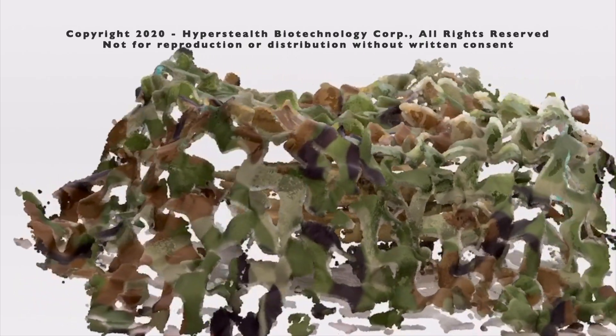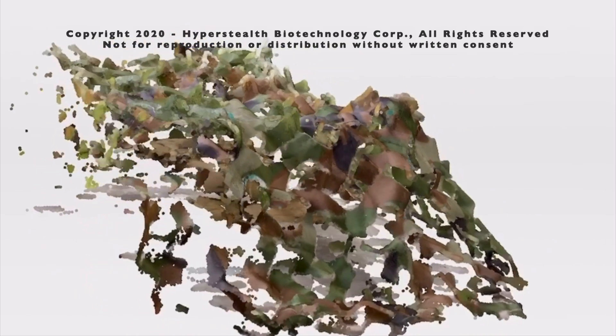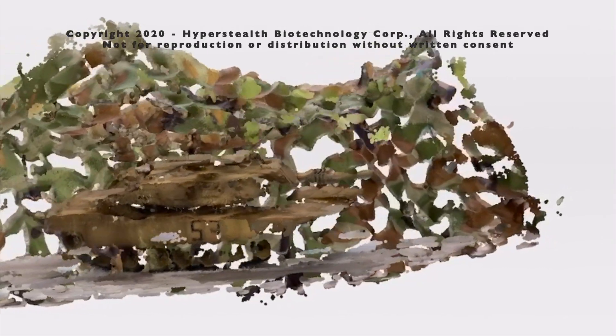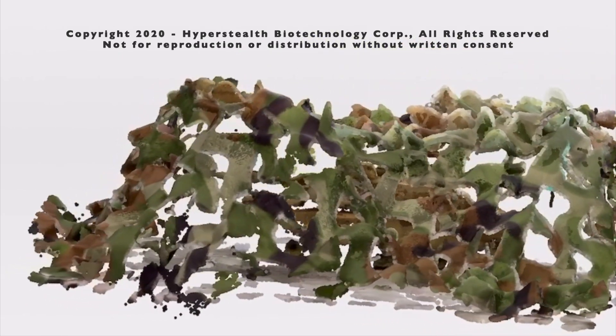Hyperstealth's patent-pending laser scattering invention can split a single laser into millions of lasers, substantially increasing the resolution of current LiDAR systems. LiDAR is a laser operating like a radar. Hyperstealth's solution could potentially be used to detect hidden targets through the holes in camouflage nets and also identify the concealed objects under these nets due to this much higher resolution. Artificial intelligence, in a fraction of a second, should be able to analyze and alert the operator to the object.